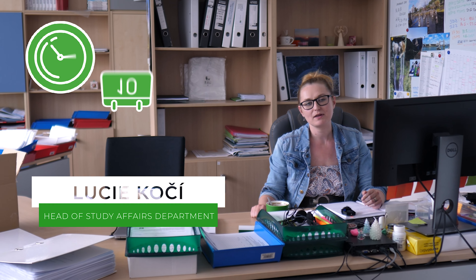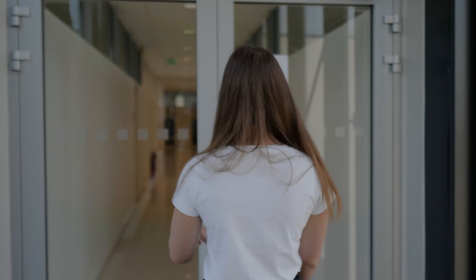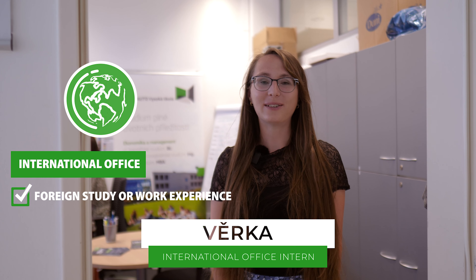Right now we are in our atrium, where a different range of school events are organized, such as a career day, which is a fair for students searching for job opportunities, or Porsche and Bentley days.